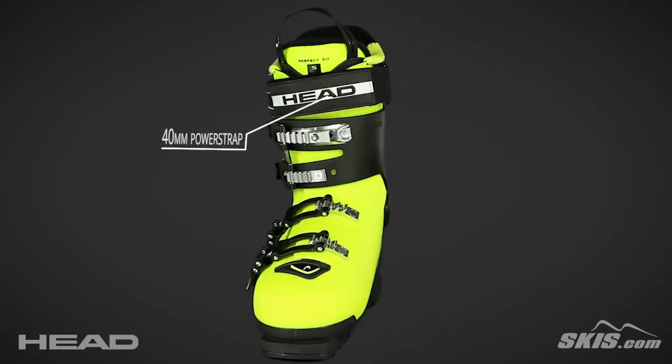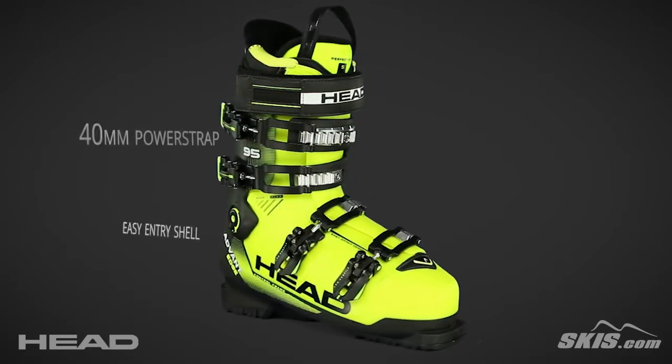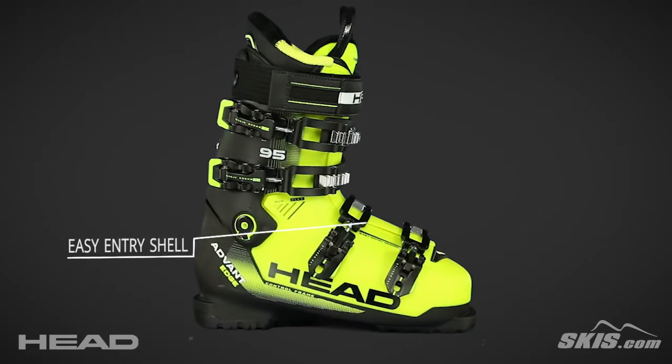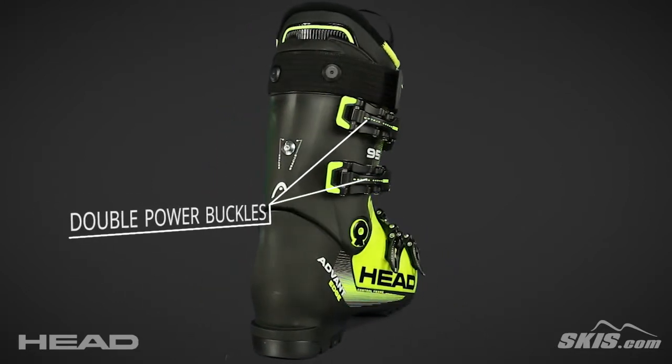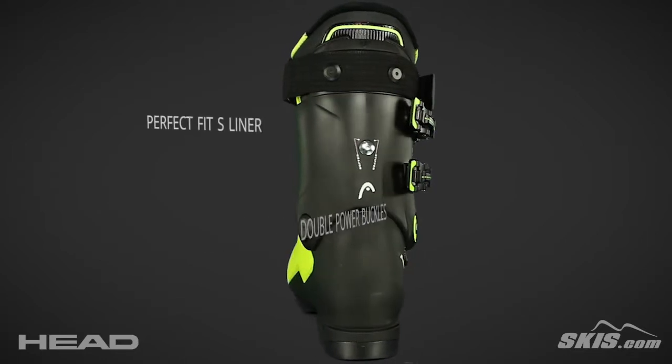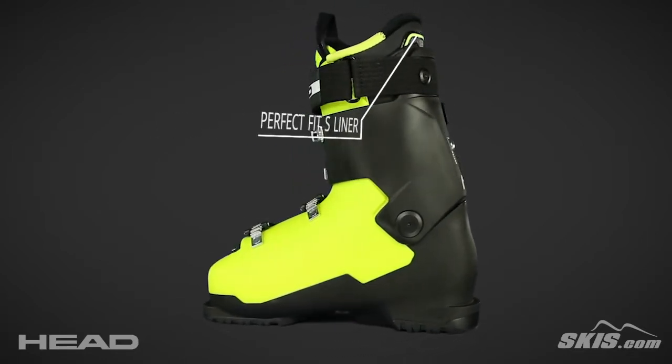Its 40mm power strap creates a snug fit on the leg. An easy entry shell requires only one hand to enter or exit your boot. Its double power buckles make buckling extremely easy by doubling your leverage. A Perfect Fit S liner is a medium density moldable liner which creates a balance of comfort and performance.